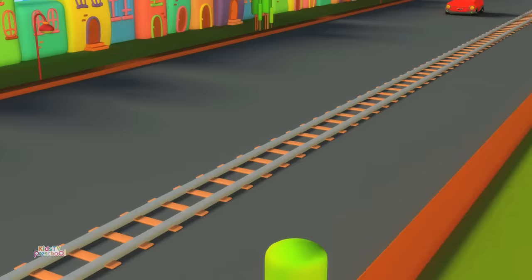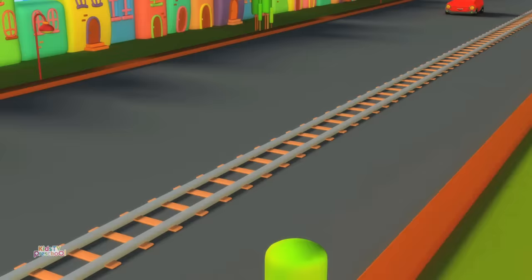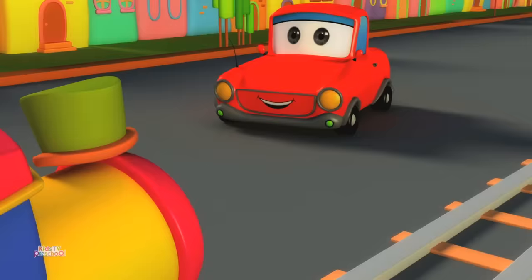Look! There is a car! Hey Bob! I am going out for a picnic. We'll see you soon Bob!